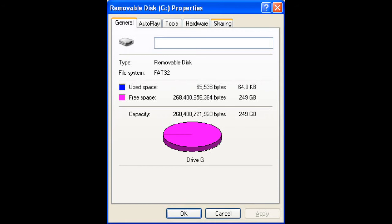Within a couple of days my USB stick arrived, and sure enough when I plugged it in, here's what it shows. It's a 256 gigabyte stick. Wow!